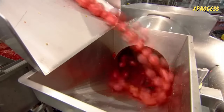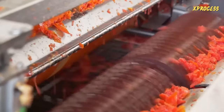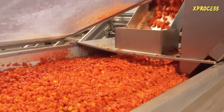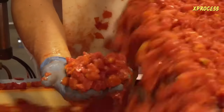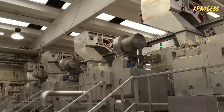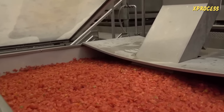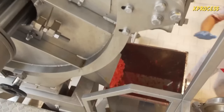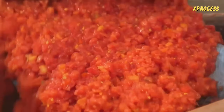The tomatoes are transferred to a grinding machine which turns them into a puree. Special blades cut and crush the tomatoes into small pieces, making it easier to mix them with other ingredients. Once crushed, the resulting puree is filtered to remove any seeds or leftover skin, passing through a series of sieves and filters to obtain a smooth and homogeneous tomato sauce. Removing seeds and skin prevents them from altering the texture and flavor of the sauce, and also helps extend its shelf life.